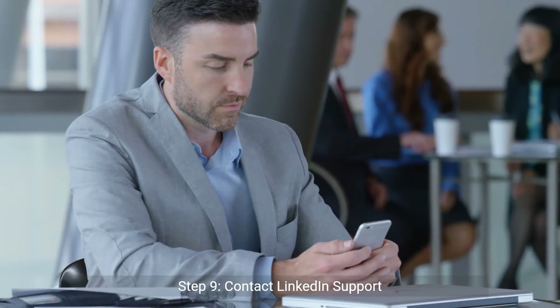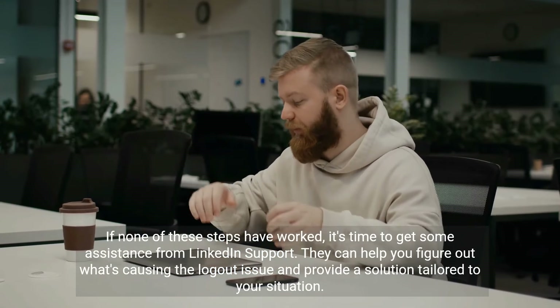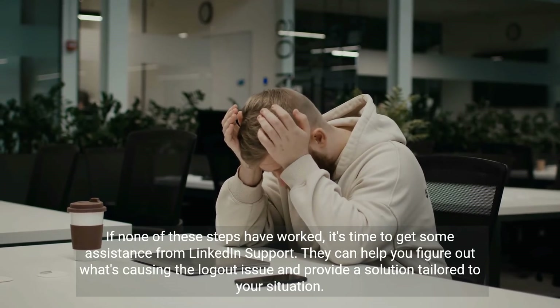Step 9: Contact LinkedIn support. If none of these steps have worked, it's time to get some assistance from LinkedIn support. They can help you figure out what's causing the logout issue and provide a solution tailored to your situation.